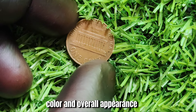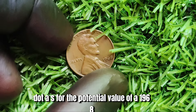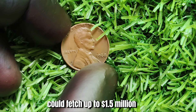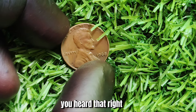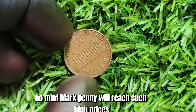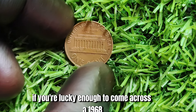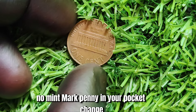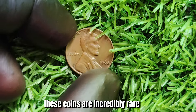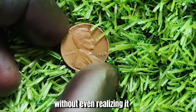Factors such as luster, color, and overall appearance will all come into play when determining the worth of your coin. Some experts have estimated that a pristine example could fetch up to $1.5 million at auction. Not every 1968 No Mint Mark penny will reach such high prices, but even a lesser example can still be worth a substantial sum. If you're lucky enough to come across a 1968 No Mint Mark penny in your pocket change or while coin roll hunting, consider yourself incredibly fortunate. These coins are incredibly rare and highly coveted by collectors around the world.